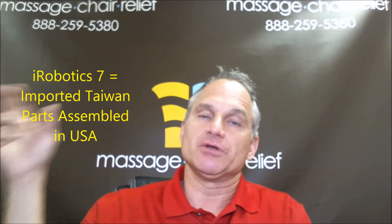While on the topic of Taiwanese chairs, the new iRobotics 7 — which is still not out — should be out in the next week or two. That chair has imported Taiwanese components and is assembled with American components in Arlington, Texas, where their head office is. We expect that chair to have a longer warranty — I believe a 3-year parts and labor warranty — a lower failure rate, and it should last you a lot of years. Very nice chair. You can see my video on YouTube or go to my blog to read about the iRobotics 7.